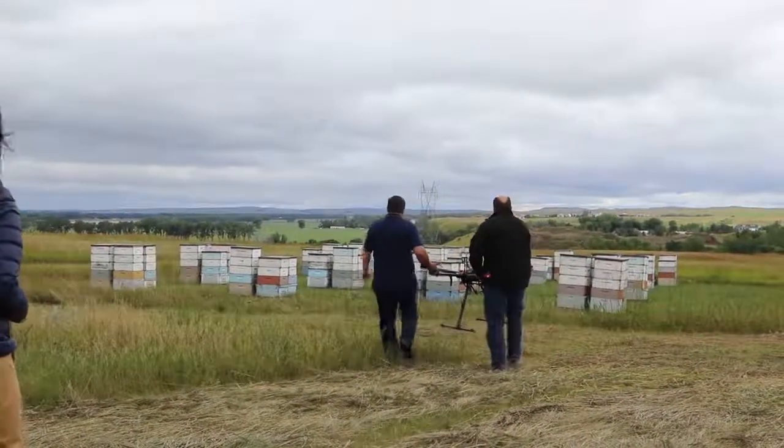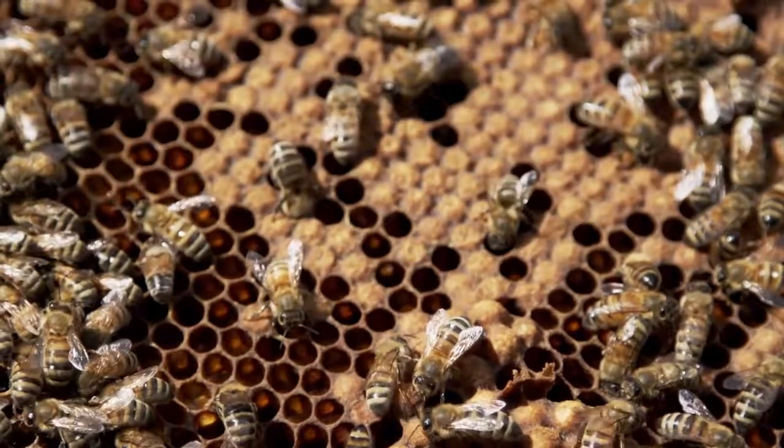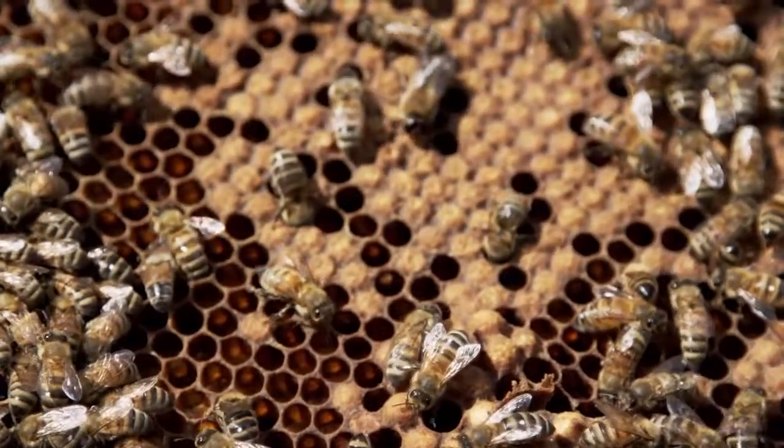Bees are well known to increase quality and yield. With the sunflowers, they're looking at increasing the amount of oil in the crop and also increasing the number of seeds per head for the sunflower that's pollinated.